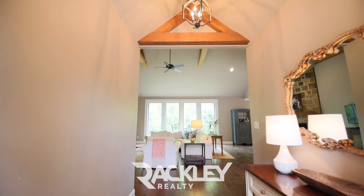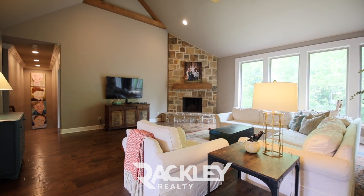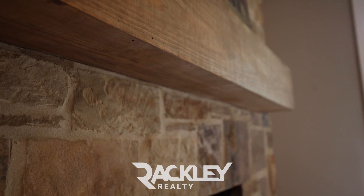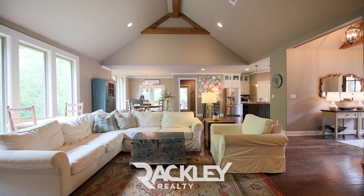From the cozy covered front patio, you're welcomed inside to an impressive open plan with nice hardwoods and tall vaulted cedar beam ceilings. Your great room features a floor-to-ceiling stone hearth fireplace and wall of windows for great views and natural light.